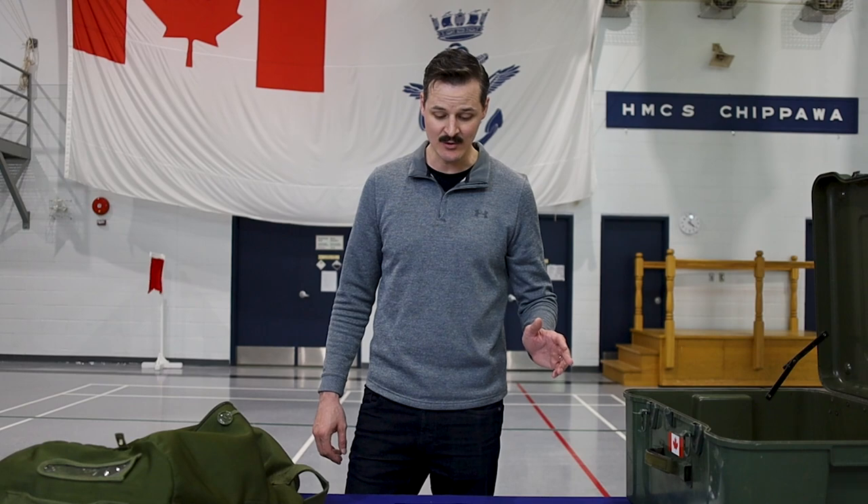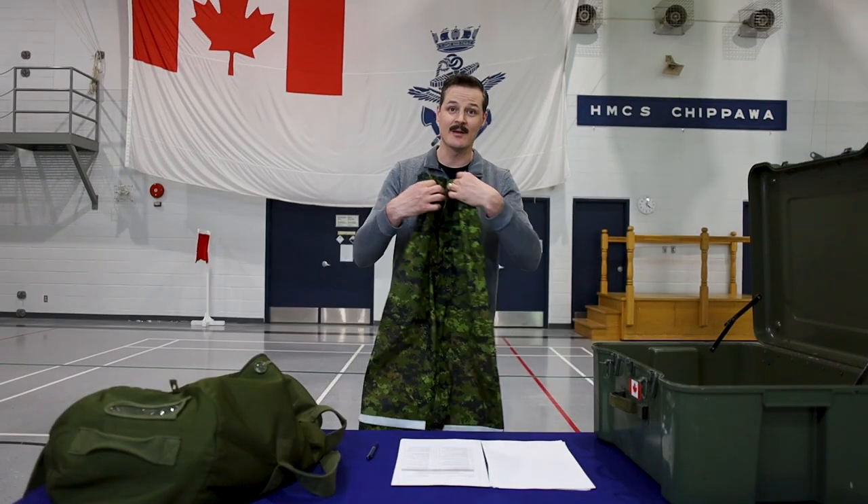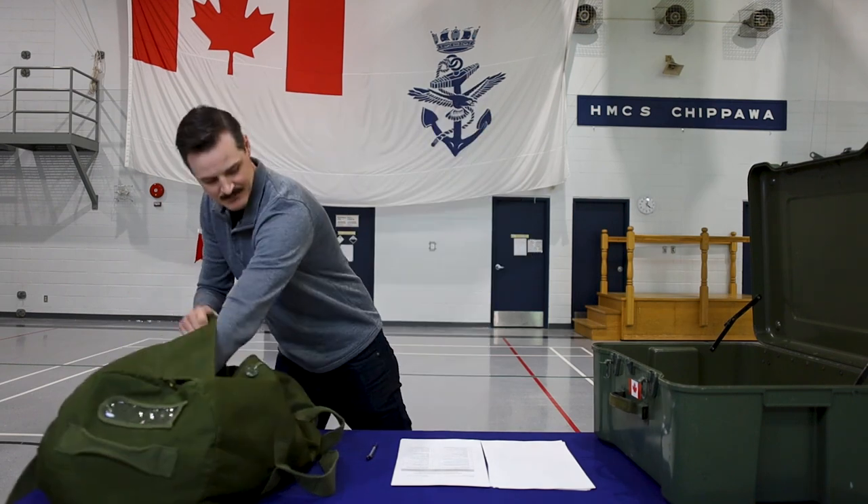Item number two is the TW Hot Weather Trousers CADPAT — these are the rain pants that go with the windbreaker.